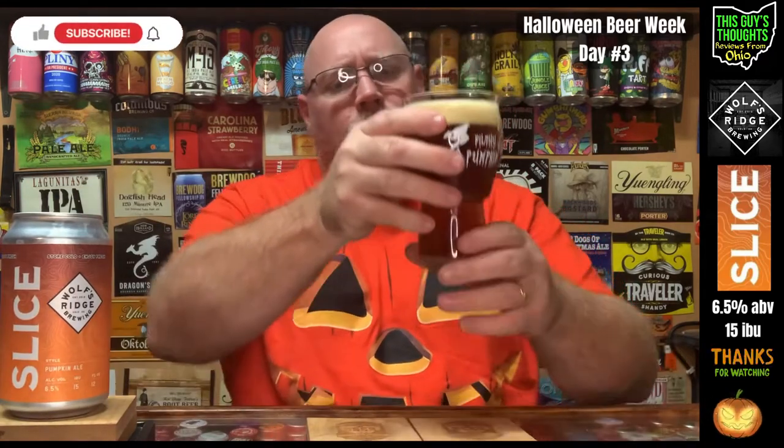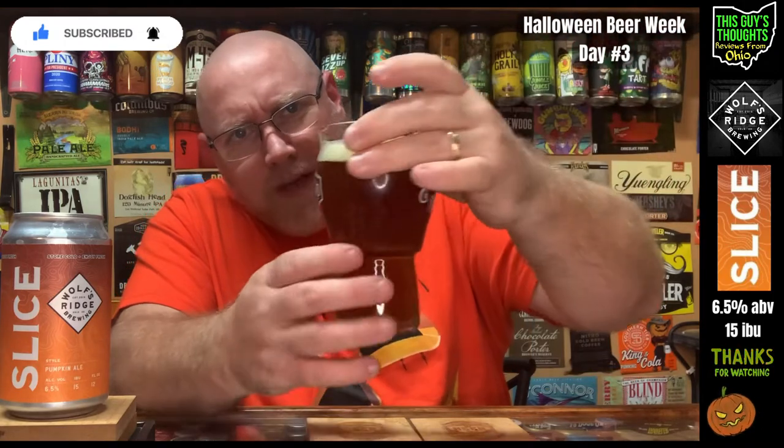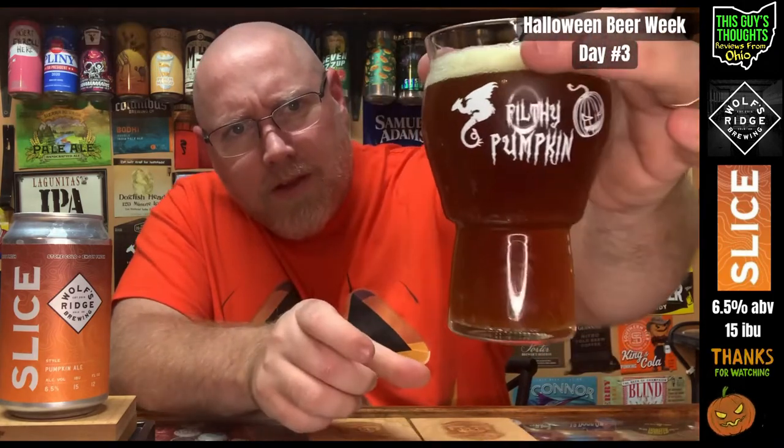Yeah, it looks like a pumpkin beer — that usual darker amber color. About a finger of an off-white to maybe a mild tan color to this head. There are some larger bubbles popping in there, but overall there's also a frothiness around the bubbles in the head. It was a recently rinsed glass, so not a lot of dirty specks on the side. Yeah, looks just like a pumpkin beer.